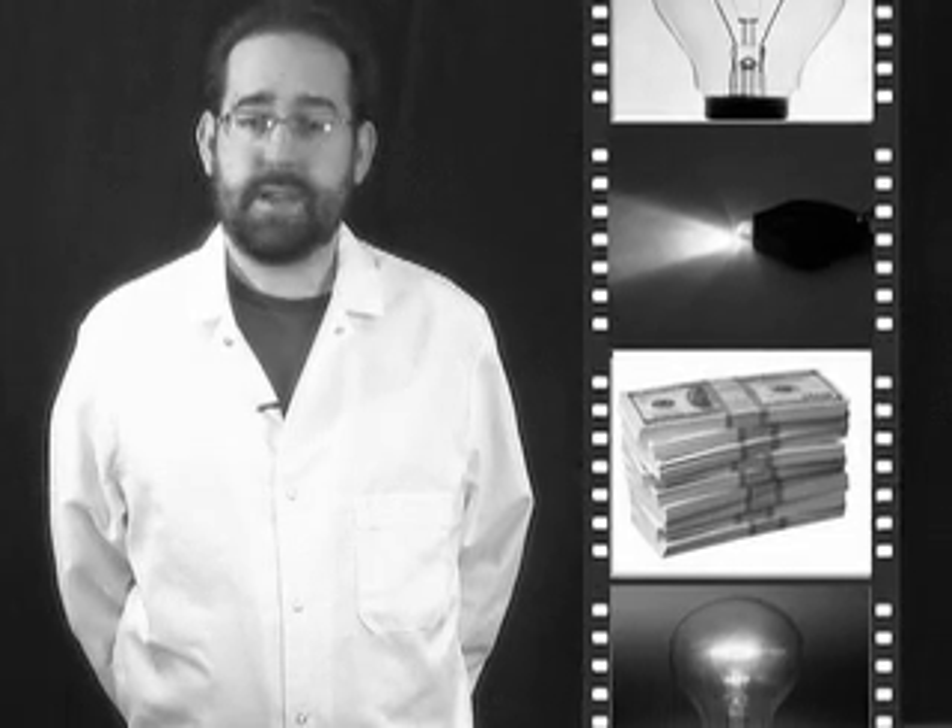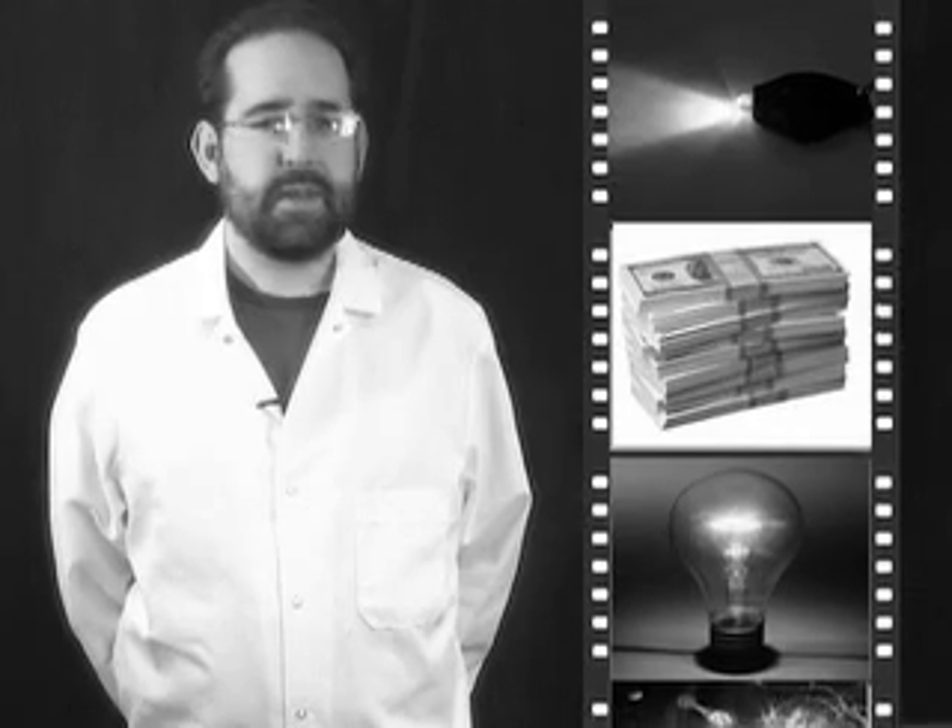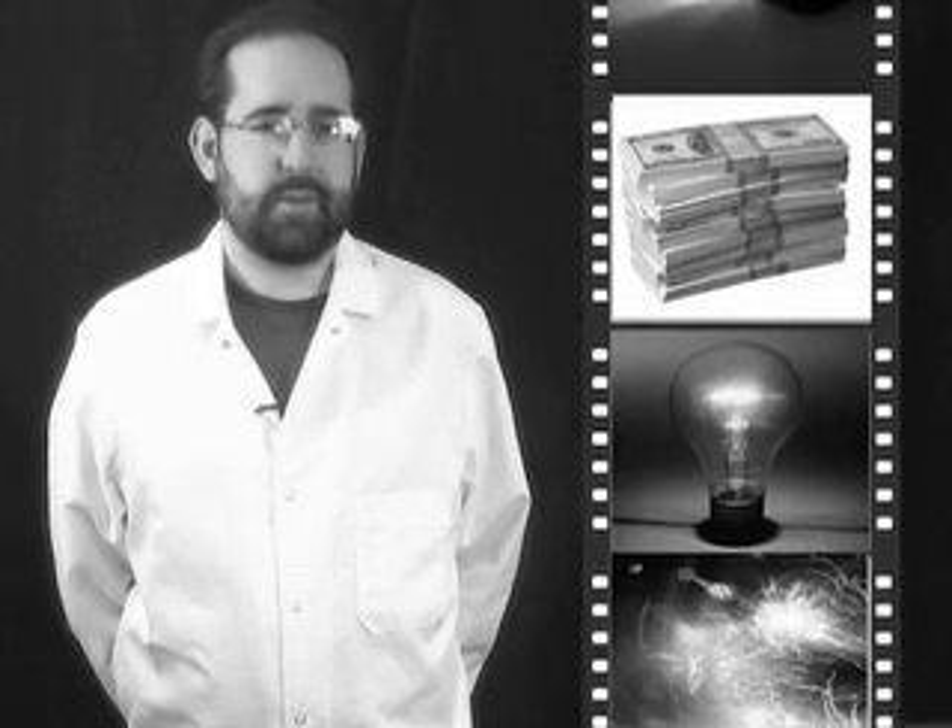Finally, take the simple light bulb. Some efficiency advocates want to ban the traditional incandescent light bulb and require everyone to use new fluorescent ones. The fluorescent bulbs do use less electricity and do last longer, but are far more expensive up front. More importantly, many consumers simply prefer the kind of light generated by an incandescent bulb, regardless of the long-term energy savings.